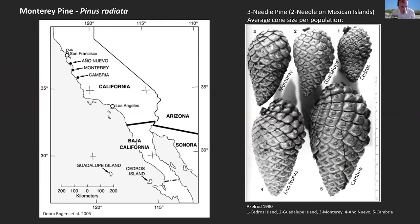I'm not going to get into a lot of details on the natural history of Monterey Pine, but there are five natural populations. Three are in California at Año Nuevo, Monterey, and Cambria, and there are two off the coast of Baja California on Guadalupe and Cedros Islands. The average cone size differs between populations, there's no gene sharing among them naturally, and the island pines off Baja have two needles instead of three, like the mainland California populations.